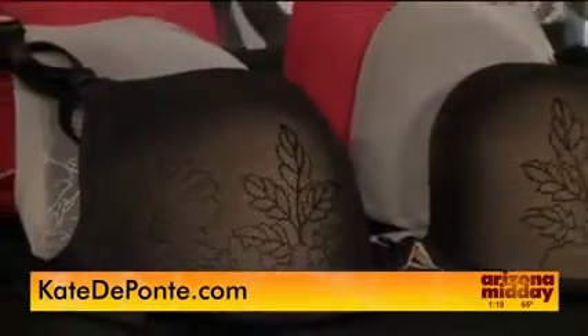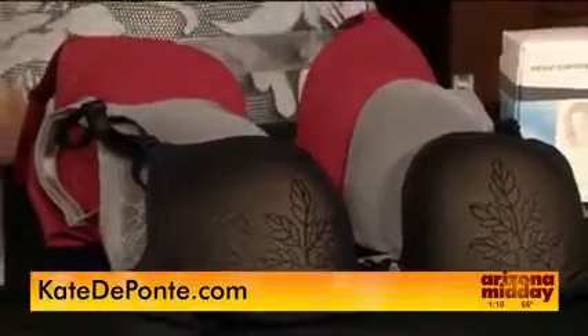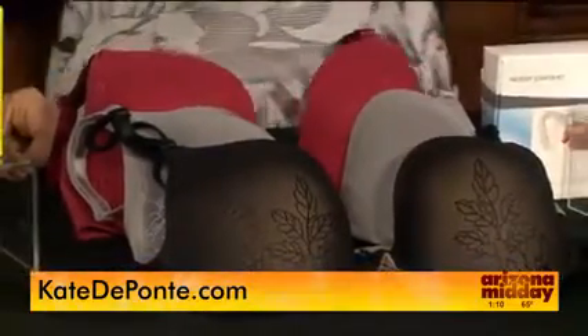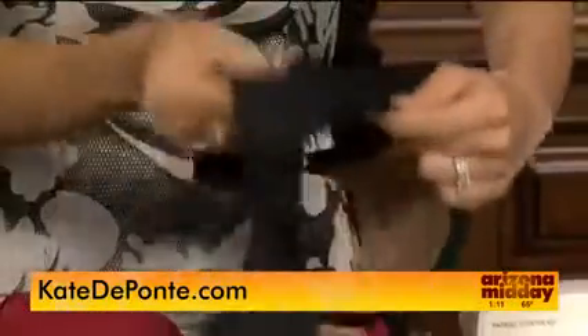I'm wondering — how are bras making you look older? Well, bras are key because if you're wearing ill-fitting undergarments, you're going to look older and your posture is not going to be great. This is the Warner's No Side Effects Bra. It has elastic-free sides and back that eliminates that underarm bulge.